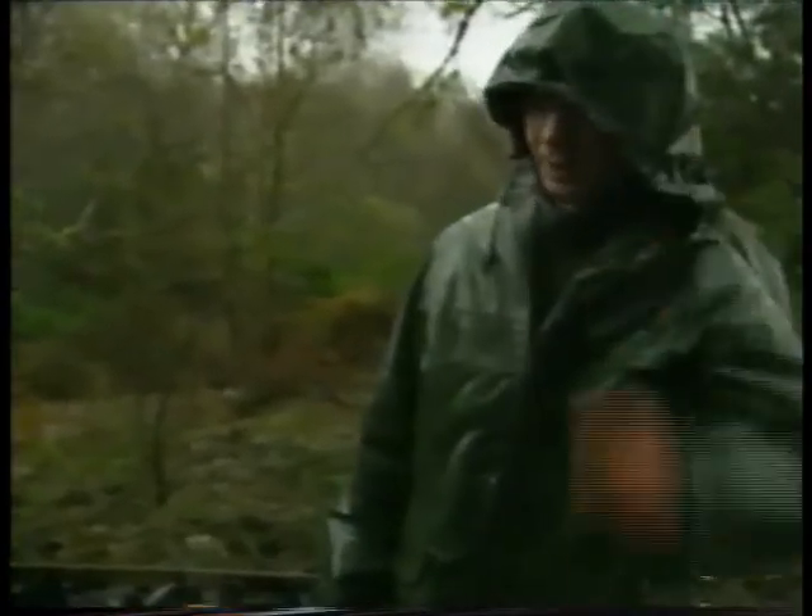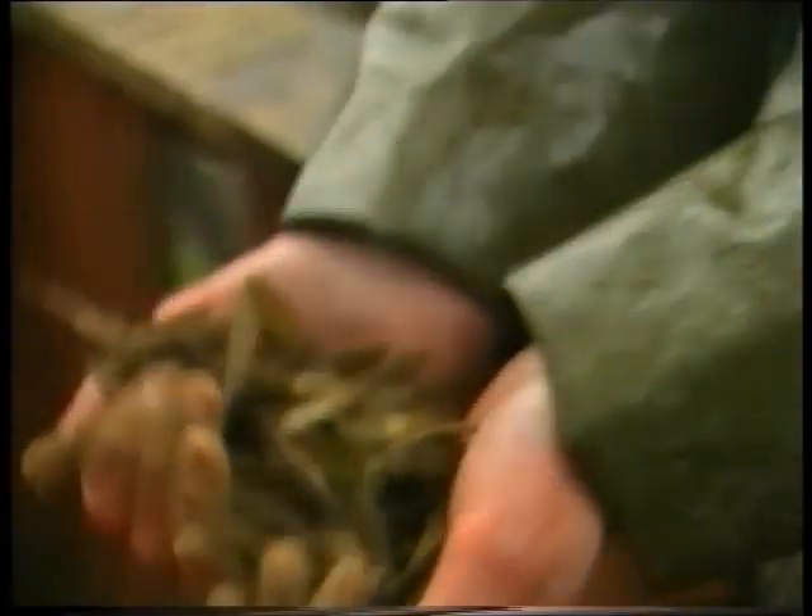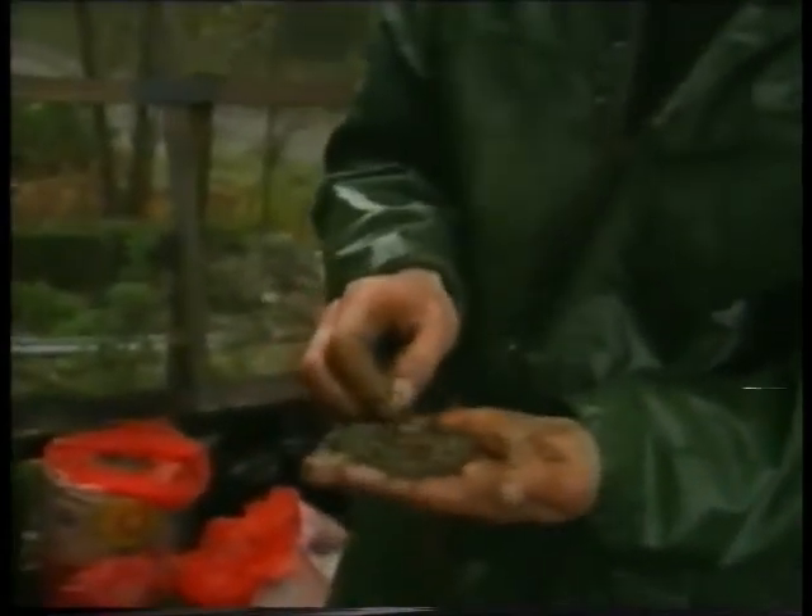This is mice-proof storage, just to keep the mice out of the seeds. Here's some hawthorn berries which are stratified in sand — they'll be in here for two years while the pulp breaks down, the seeds start to change, break their dormancy, and become ready to germinate.